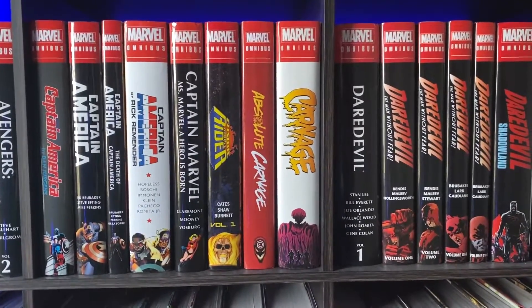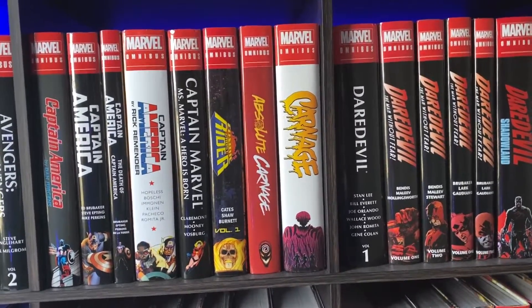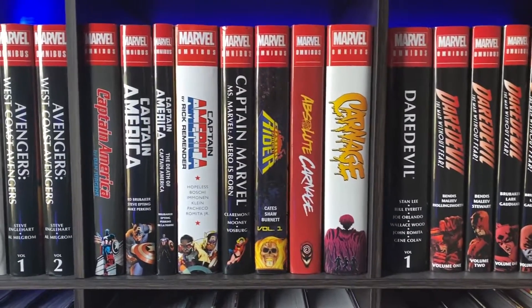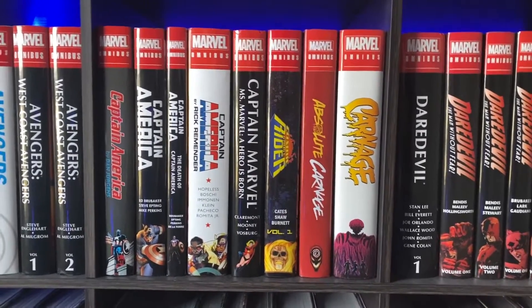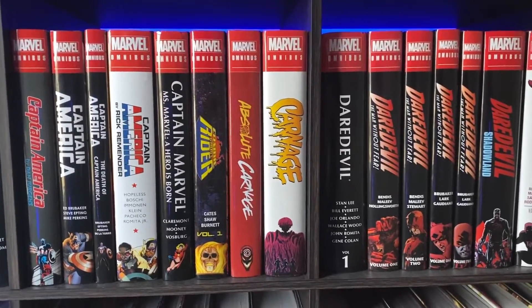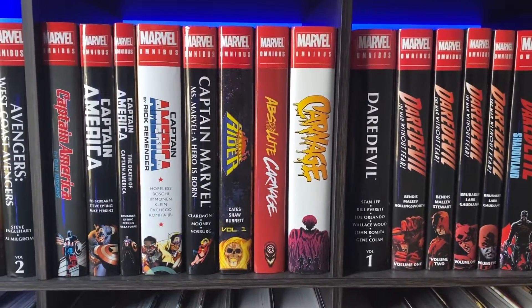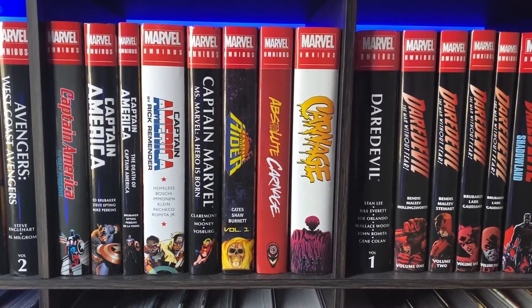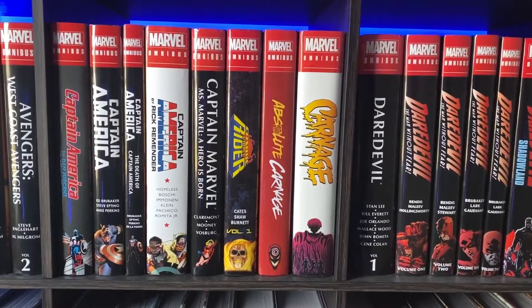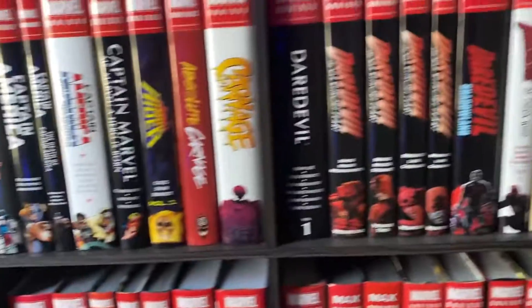Absolute Carnage — love this one. The tie-ins at the end, not so much, but you'll see that's a theme with event books — I like the main event but then I get bored of the tie-ins. We have the other Carnage omnibus, which is just a collection of his little mini series — those are fun. There's Carnage USA in there, some other good stuff, and I think there's the introduction of a couple new symbiotes in at least one of them.